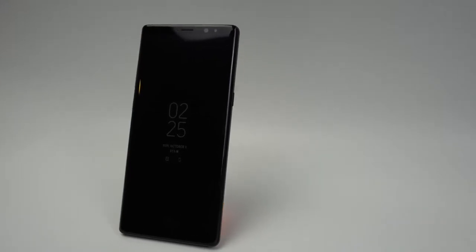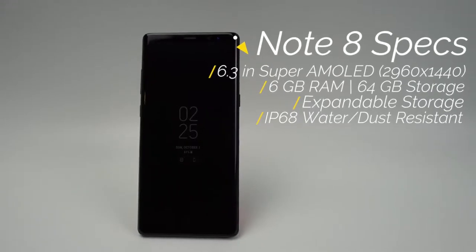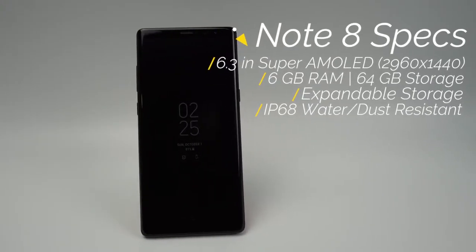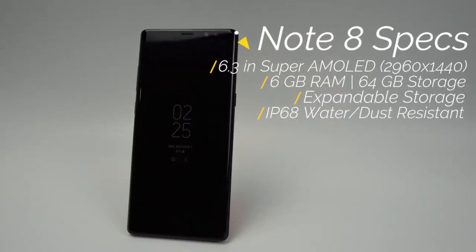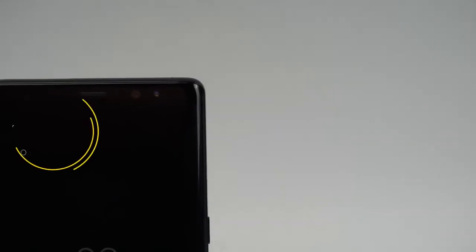The Samsung Galaxy Note 8 was just released and it has some great specifications. It has an almost bezel-less 6.3 inch Super AMOLED QHD Plus display that is HDR certified, 6GB of RAM, 64GB of onboard storage with expandable storage of up to 256GB, and is IP68 water and dust resistant.